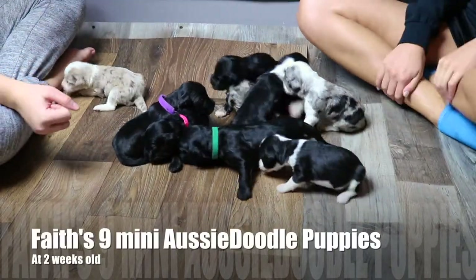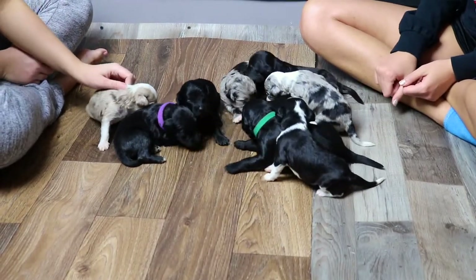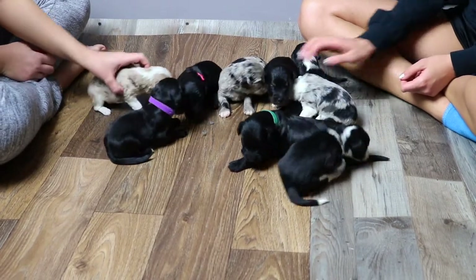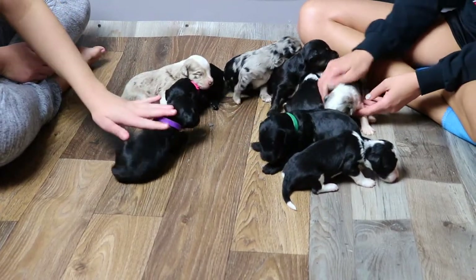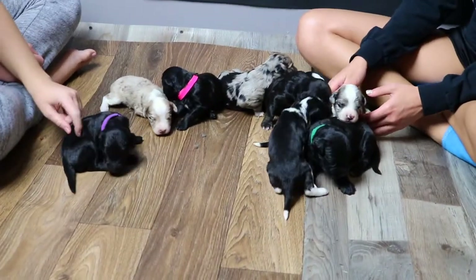Hey AwesomeDoodle fans, welcome back! It's been a while since we made a video, but we are here with Faith's new litter. They are two weeks old today. Little Faith is 23 pounds and she had nine puppies — can you believe it? She's doing a great job taking care of them. They're all different sizes right now; we've got some big ones and some smaller ones, but everybody's doing really well.